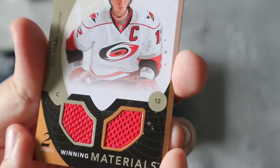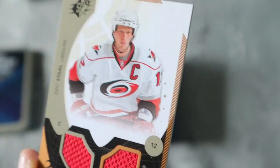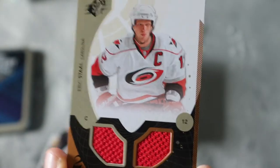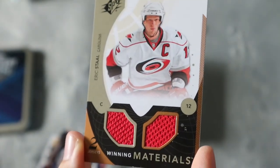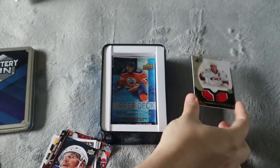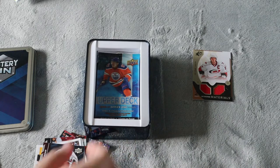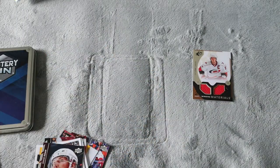We did get one that has a jersey card in it. This is Eric Stahl, a dual jersey card, which is awesome. Not quite sure of the value, but that is a cool card and a nice addition to my personal collection. That right there might be worth it. Hopefully we will get more good stuff out of this.